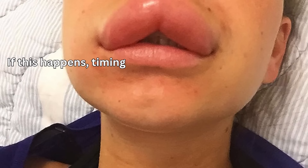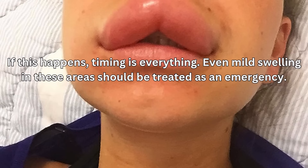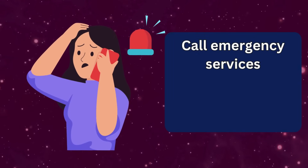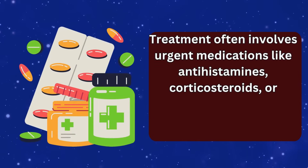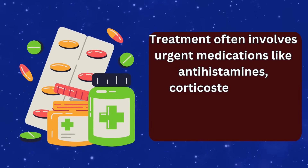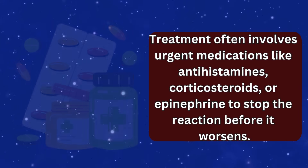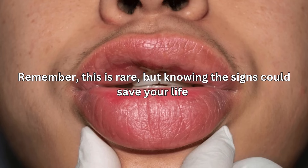If this happens, timing is everything. Even mild swelling in these areas should be treated as an emergency — call emergency services immediately. Don't wait to see if it improves. Treatment often involves urgent medications like antihistamines, corticosteroids, or epinephrine to stop the reaction before it worsens. Remember, this is rare, but knowing the signs could save your life.